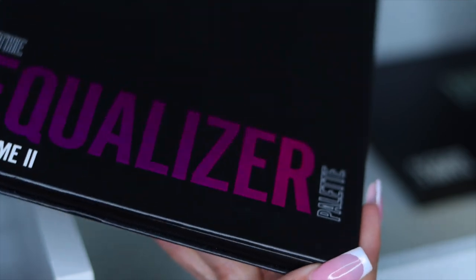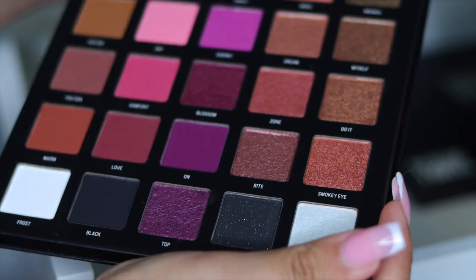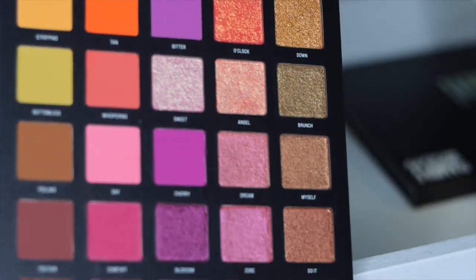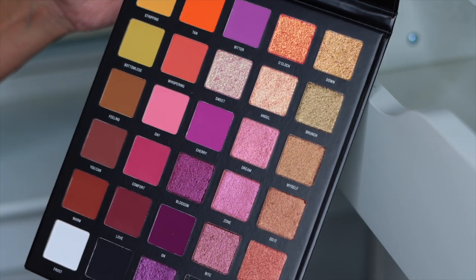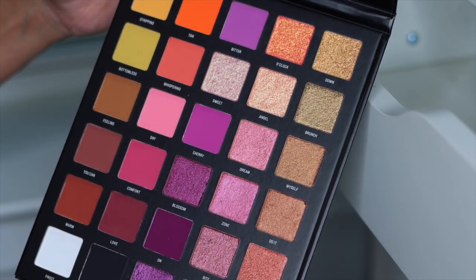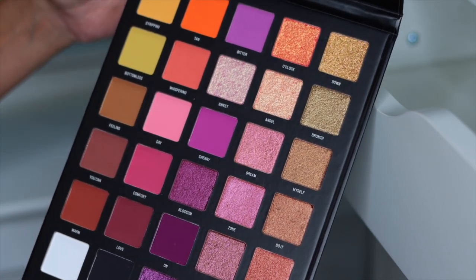Next I have the Equalizer Palette from Sample Beauty. Look at this palette — it's so beautiful, and I have never used it. That's exactly why I'm doing this declutter, so I can see what I have and start using new things in videos. So we're definitely keeping this palette.